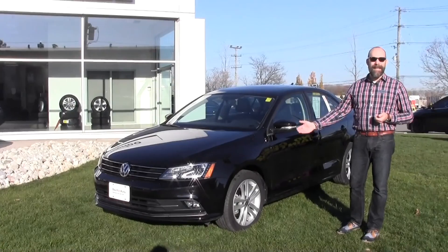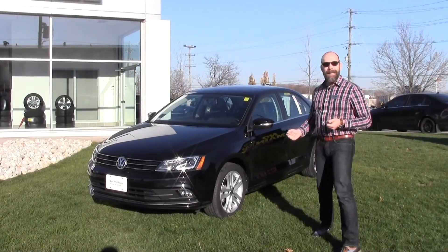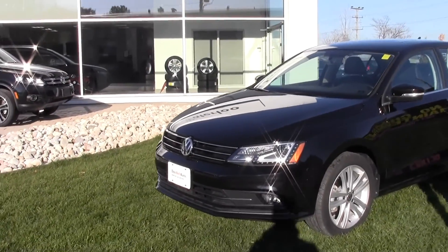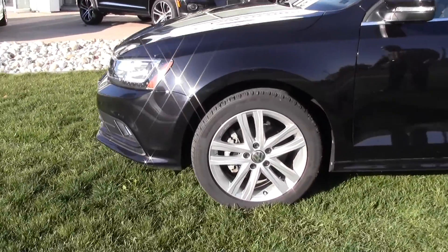You're getting upgraded headlights with it and a navigation system as well. Doesn't it just look stunning, especially here in the sun. You've got the fog lights and a nice attractive 17-inch alloy wheel.